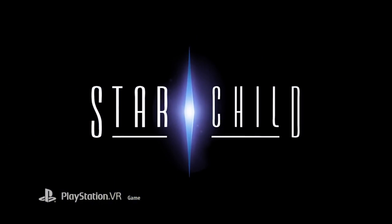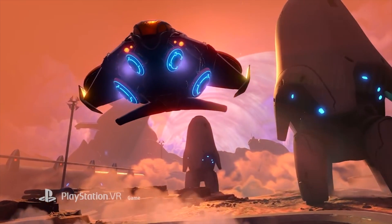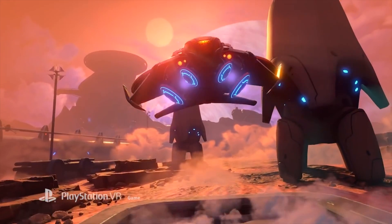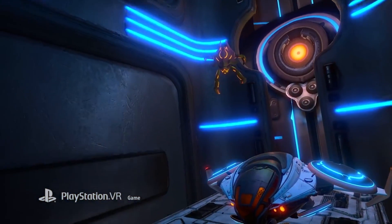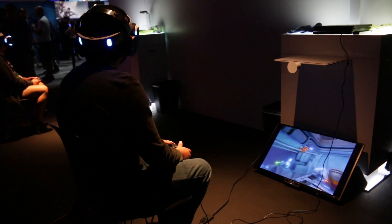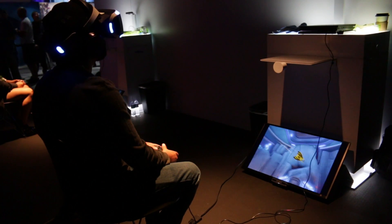Hey guys, it's Shivani from That Geek Show, and we're here at E3 covering Star Child, one of PlayStation's upcoming VR games. The demo is very similar to the trailer that they showed — it goes pretty much in sync. The demo that I played got me exploring very many different areas.